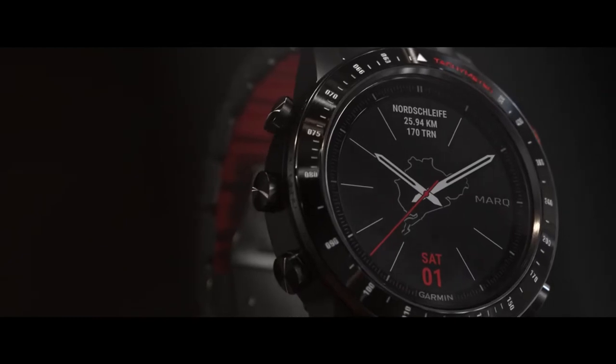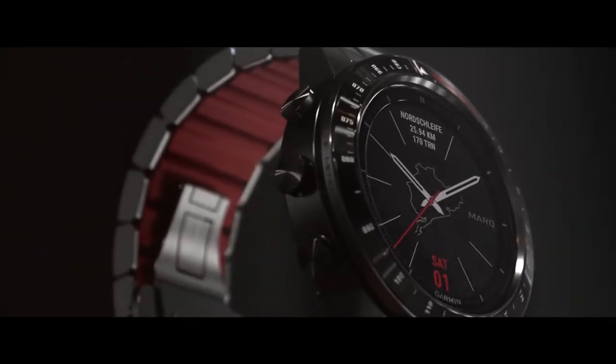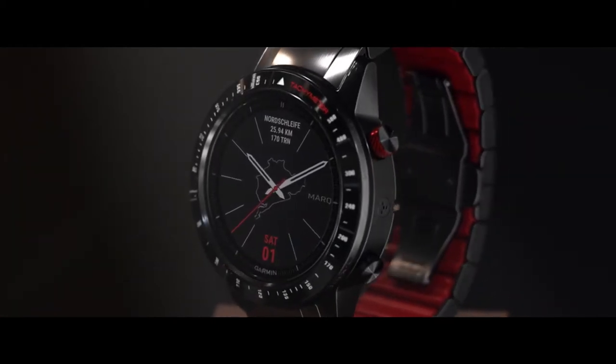Mark Driver delivers advanced timekeeping and display features plus impeccable style designed especially for those with a passion for racing. Let's take a closer look.